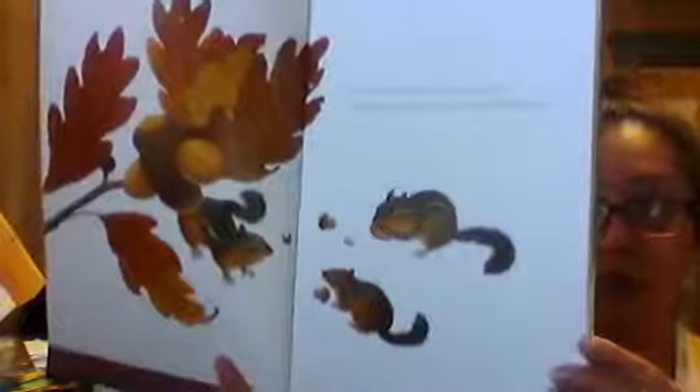What helps feed you? What helps you get big and strong? 'Look at my acorns, shiny and round, nibbled by chipmunks to scratch out the ground.' There's the little chipmunks — how many chipmunks do you see on this page? Count them out — one, two, three! And look at the colors of the leaves.